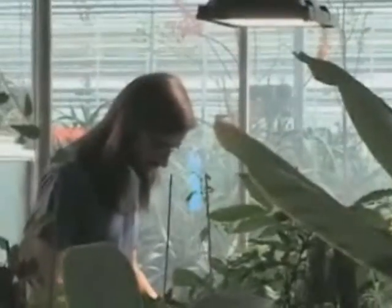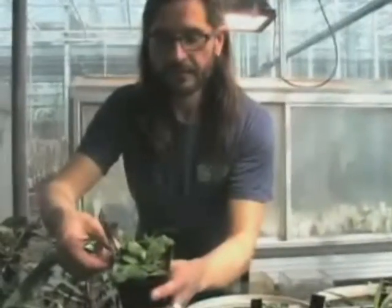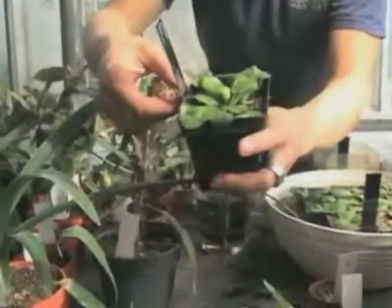Kew botanist Carlos Magdalena tried for months, but the seeds wouldn't grow like other water lilies, so he tracked down a description of where the lily was originally found. This water lily actually doesn't grow in a lake or in a river or in a pond — it grows in a thermal spring, which bubbles water up.